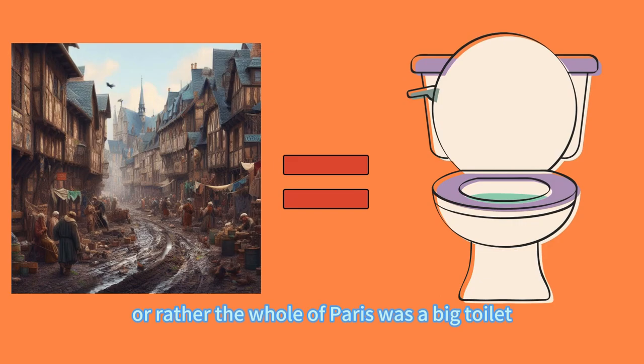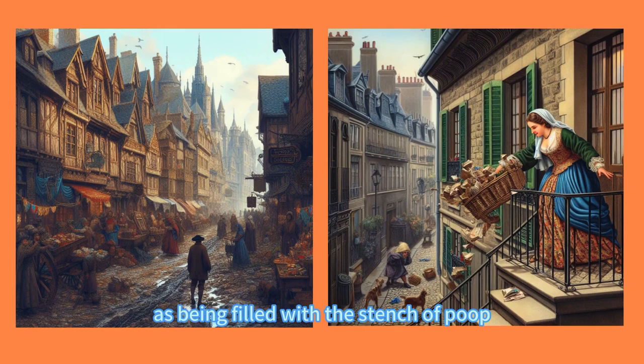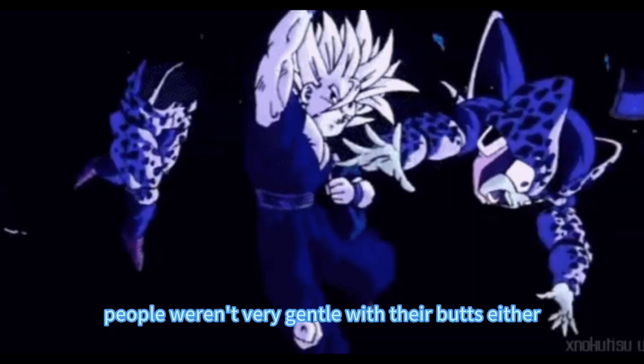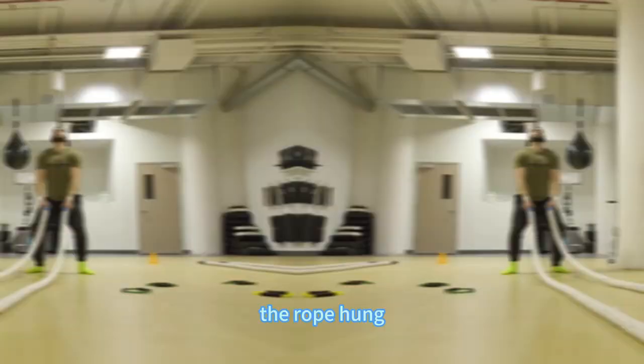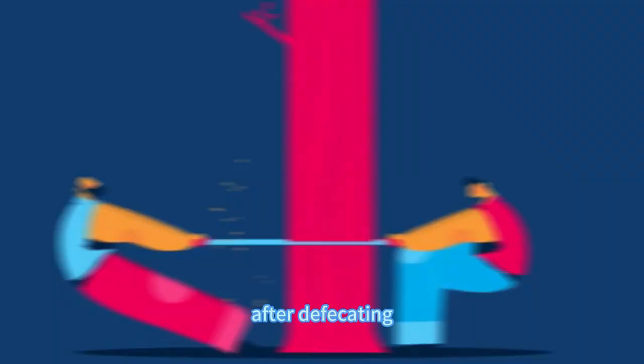After discussing ancient Greece and Rome, let's go back to medieval Paris, France. There was no concept of toilets there — or rather, the whole of Paris was a big toilet. American scholar Richard Zacks, in his book An Underground Education, describes the streets of Paris in 1270 as being filled with the stench of poop, and that people would be splashed with sewage from their upstairs neighbors if they weren't careful. With such a casual attitude towards poop, it's no wonder people weren't very gentle with their butts either. In the late Middle Ages, the French royal family used a crude hemp rope to wipe themselves. The rope hung from the ceiling of the luxurious European toilet to the side of the toilet. After defecating, the person would put the rope between their legs and rub it back and forth. It sounds painful, doesn't it?